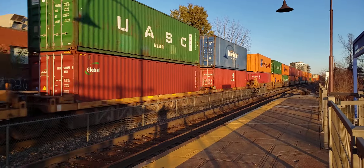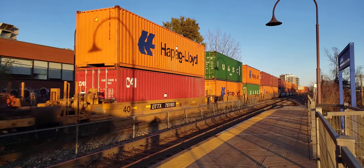Lots of orange — these hotbed Lloyd containers. They look great in the sun.